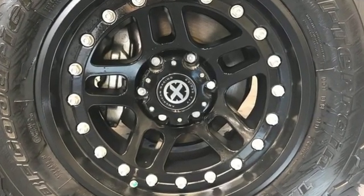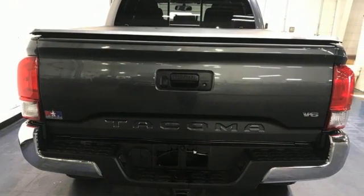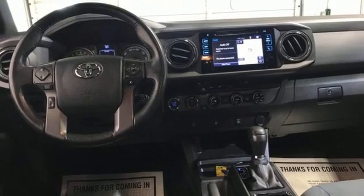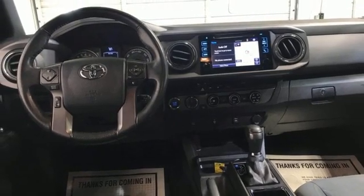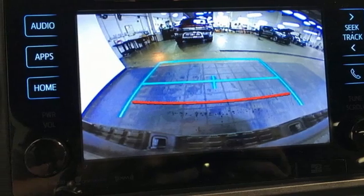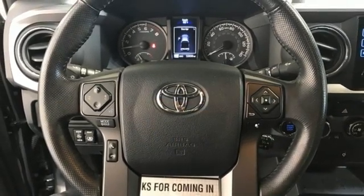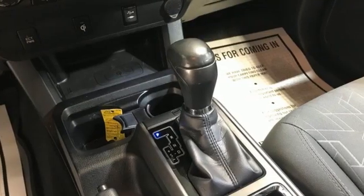V6 engine, 4-wheel drive, manual transmission, TRD aluminum wheels, Bluetooth wireless audio streaming, manual tilting steering column, front tow hooks, electronic shift on the fly, auto dimming rear view mirror, and integrated navigation system.